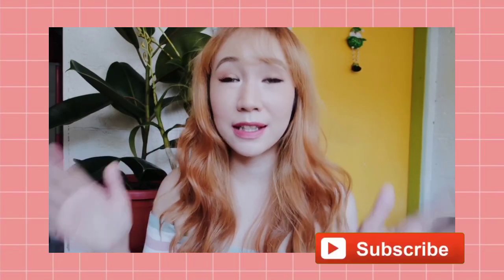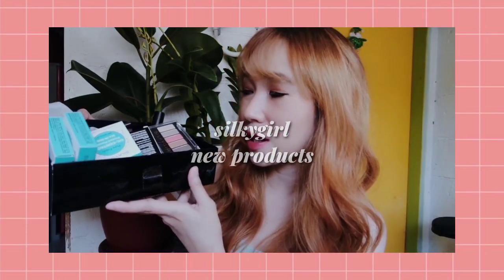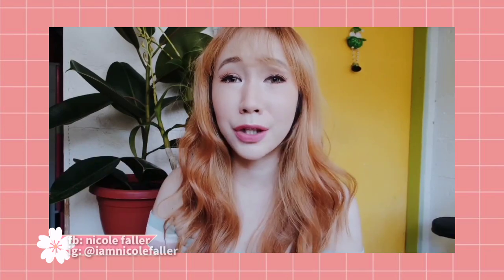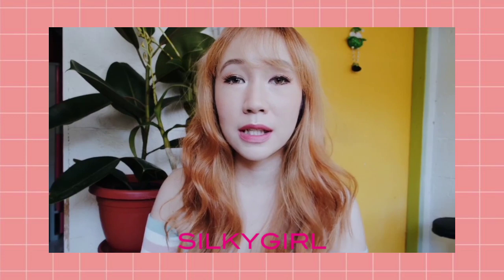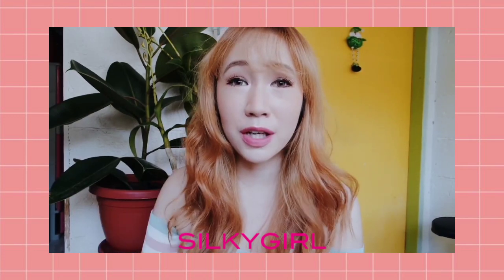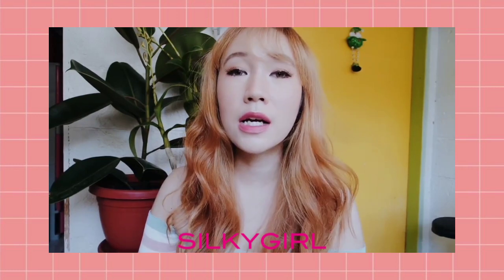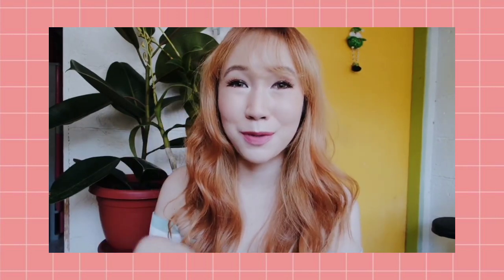Hey guys, I'm Nicole here and welcome back to my channel. For today's video, I'll share my review of Silky Girl's new products. They launched new products here in the Philippines. Silky Girl is actually a Malaysian brand and there are a lot of products exported here in the Philippines. I have tried a bunch of their products before, so if you're not familiar with my previous Silky Girl review, I'll leave a link in the description box.